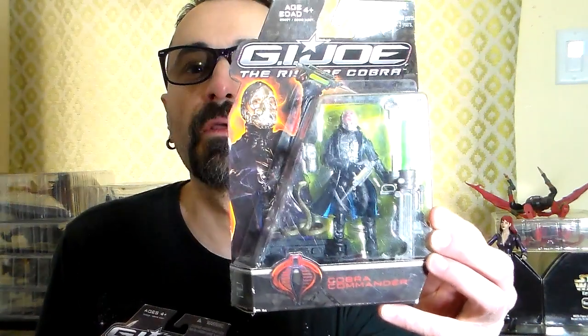I also found some G.I. Joe figures — there's two of them: a Cobra Commander and Snake Eyes from G.I. Joe: Rise of Cobra.